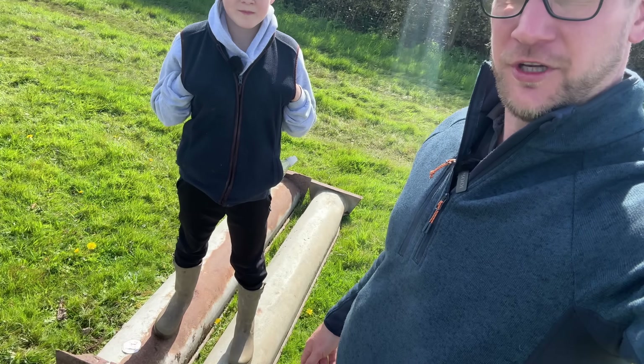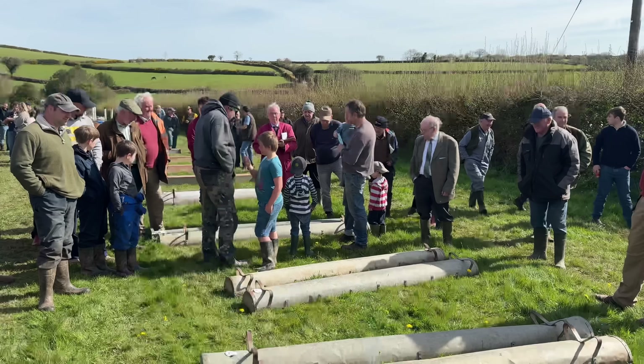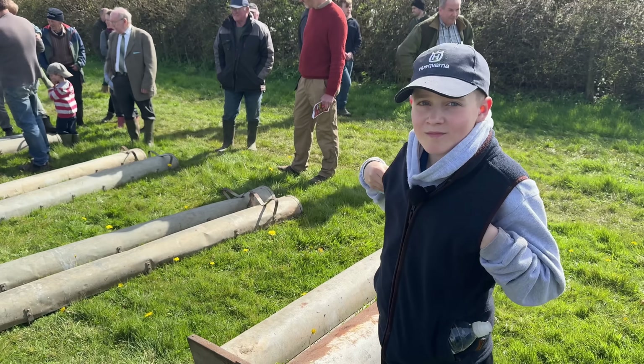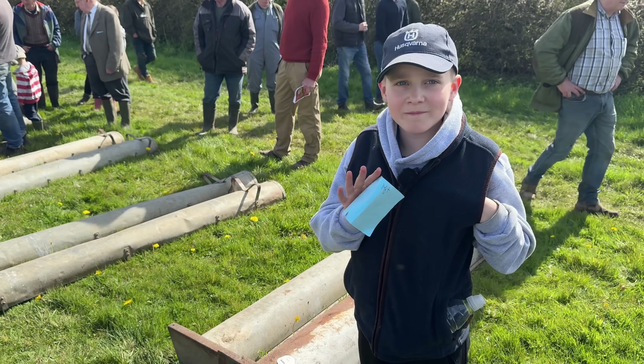So we've got one thing, Max, haven't we? Quite a small thing, but we'll show you what that is in a bit. And we bid on the horse jumps but we didn't get them. What are you looking at? These two troughs. Bid on the troughs — got your number ready? Yep.